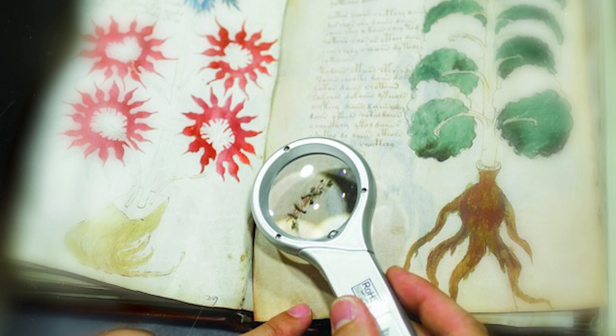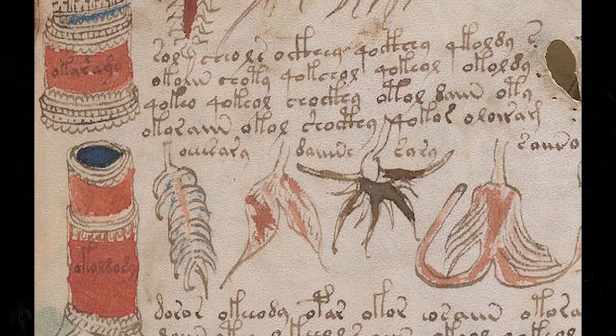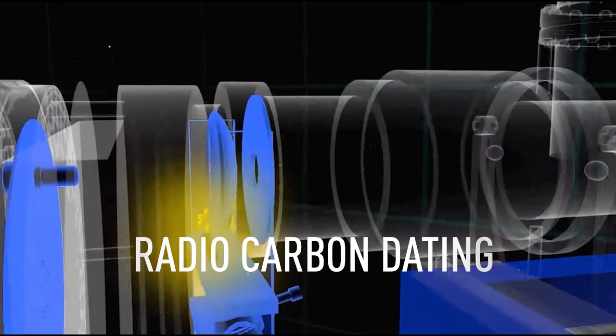History of the manuscript: we don't know exactly where the manuscript came from, though much progress has been made towards uncovering its origin. In 2009, radiocarbon dating determined that there is a 95% chance the parchment came from somewhere between the years of 1404 and 1438.